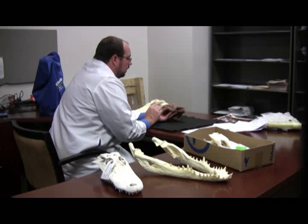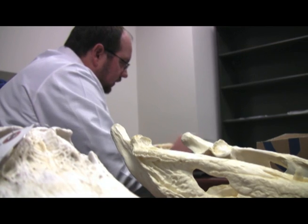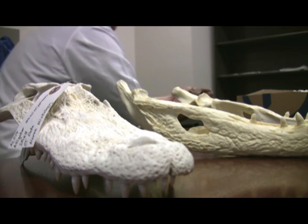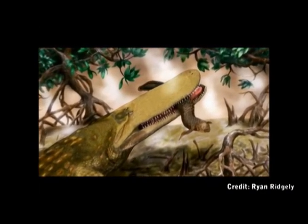A University of Missouri researcher has identified a new species of prehistoric crocodile by studying a unique fossil of a skull that was found in Morocco. The MU researcher calls the extinct creature 'shield croc' because of a thick-skinned eye spot, or shield, the crocodile had on its head.